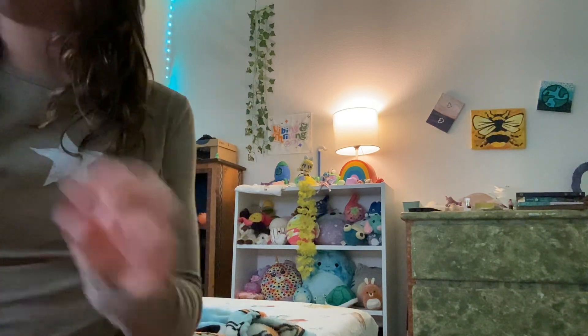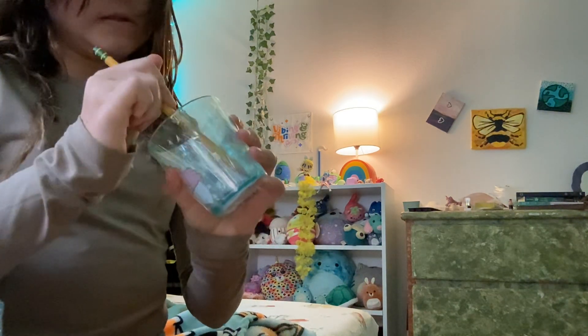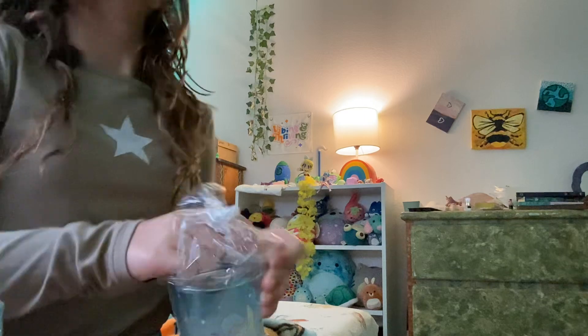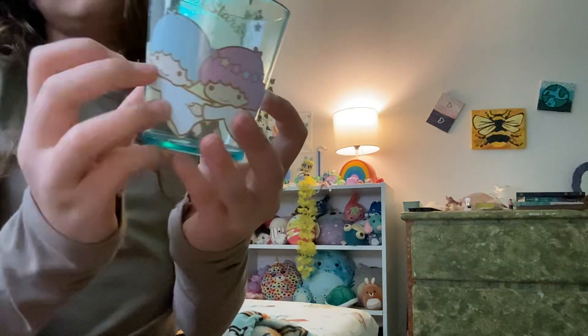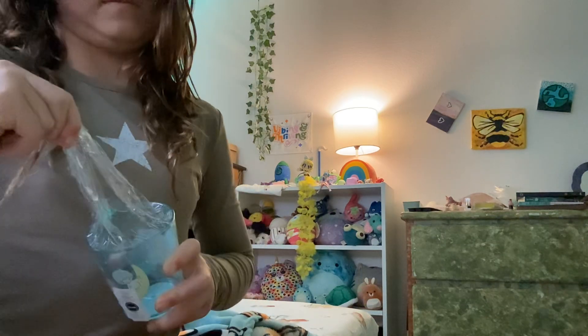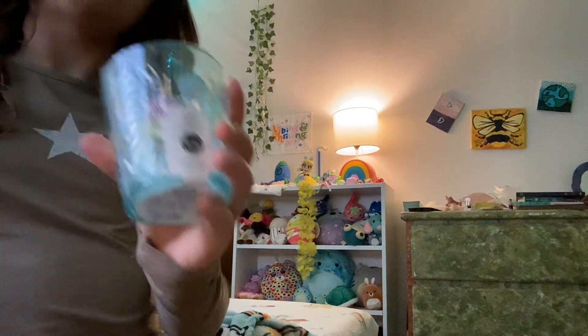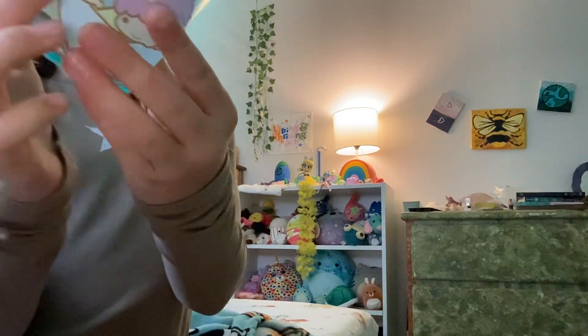I will open the other ones right now — I'm gonna just speed it up. There they are. Next thing!